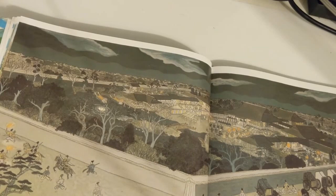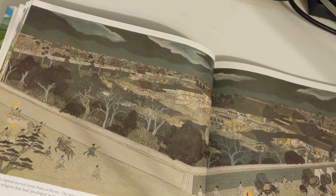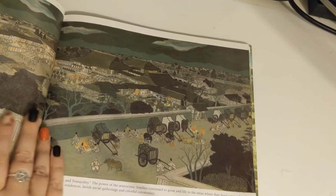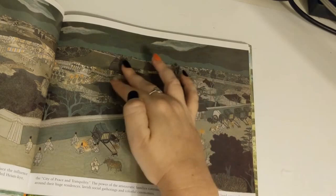In 794, the capital moved from Nara to Kyoto. The reasons for this are not totally clear; the most likely reason was to reduce the influence of the Buddhist religion that had developed in Nara. This period is known as the Heian era, because at that time Kyoto was called Heiankyo — the city of peace and tranquility. The power of the aristocratic families continued to grow, and life centered around their huge residences, lavish social gatherings, and colorful ceremonies.